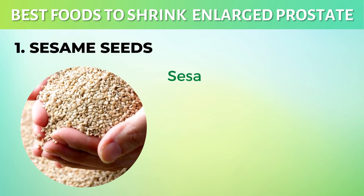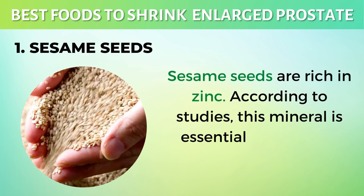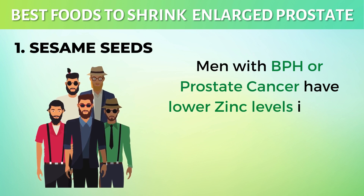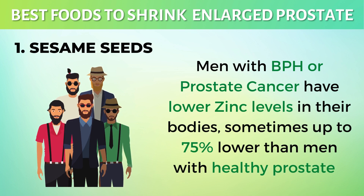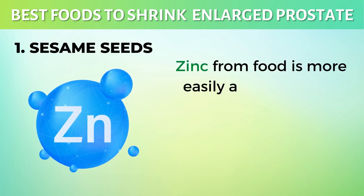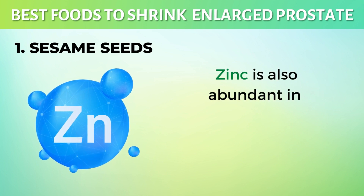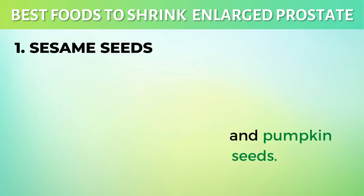1. Sesame Seeds. Sesame seeds are rich in zinc. According to studies, this mineral is essential for prostate health. Men with BPH or prostate cancer have lower zinc levels in their bodies, sometimes up to 75% lower than men with healthy prostates. Zinc from food is more easily absorbed than zinc supplements. Snack on sesame seeds to help your body. Zinc is also abundant in almonds, adzuki beans, and pumpkin seeds.